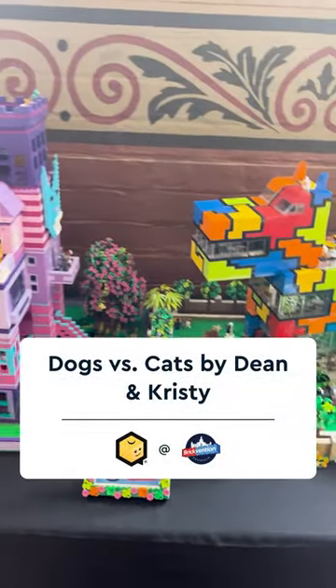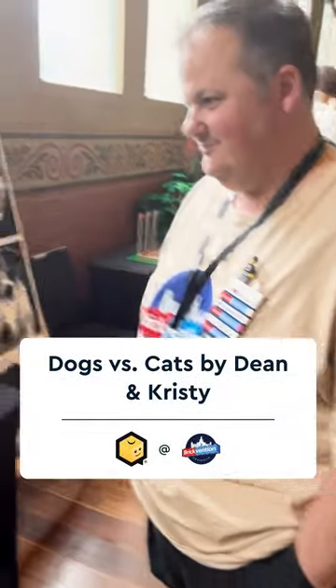Hi everyone, we're talking to Dean, featuring their build, Dogs vs. Cats. Can you walk us through this design?